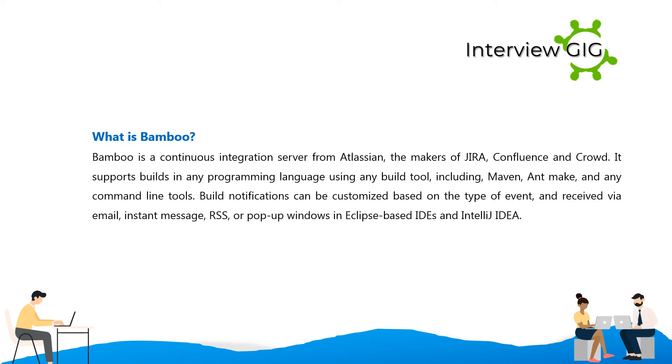Build notifications can be customized based on the type of event, and received via email, instant message, RSS, or pop-up windows in Eclipse-based IDEs and IntelliJ IDEA.